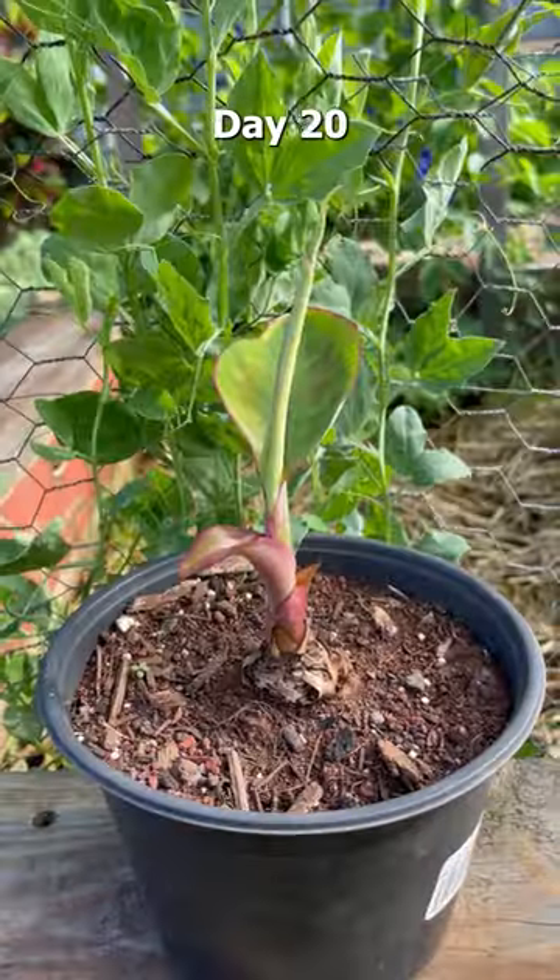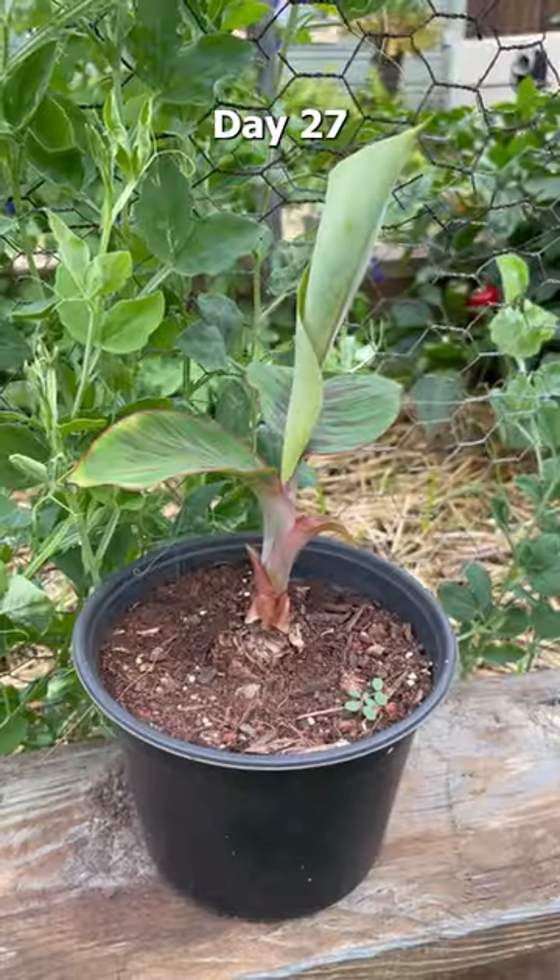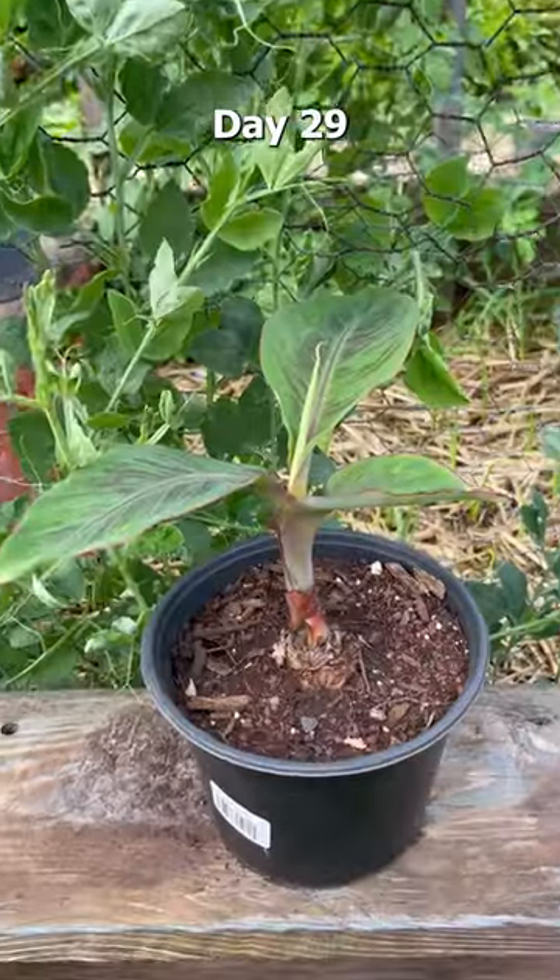Day 18. Day 19. Day 20. Day 21. Day 22. Day 23. Day 24. Day 25. Day 26. Day 27. Day 28. Day 29. Day 30.